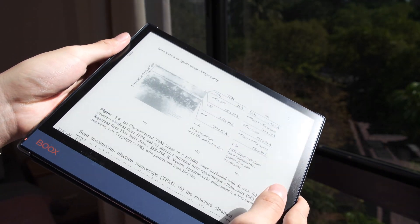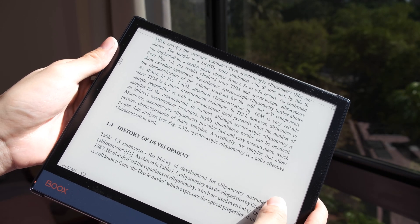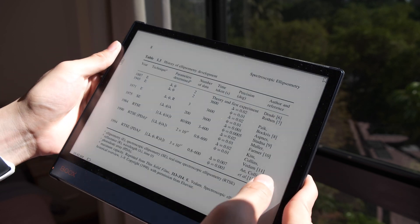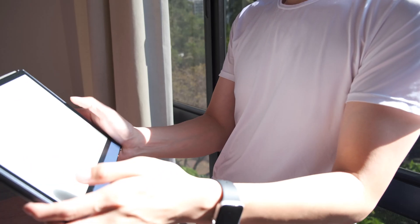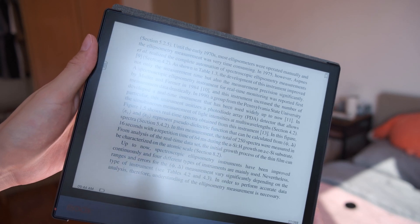In general, reading with an E-Ink device in the sunlight has no problem, as long as you don't angle your device directly facing the sunlight — something like this. So now let's have a look at the glare situation across different devices.